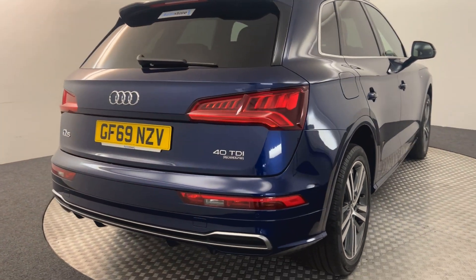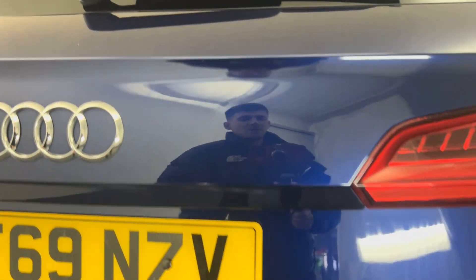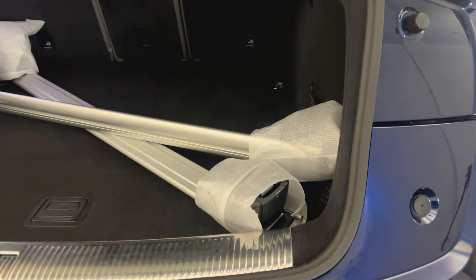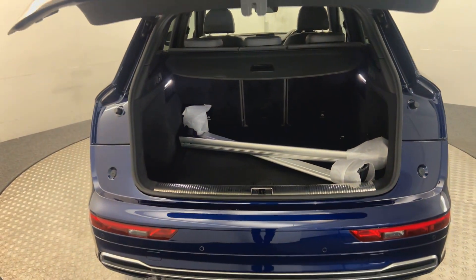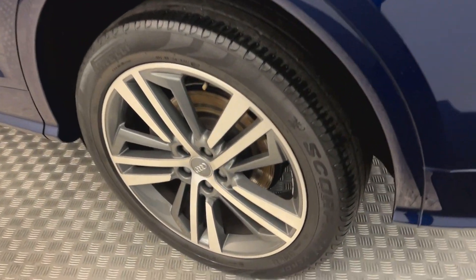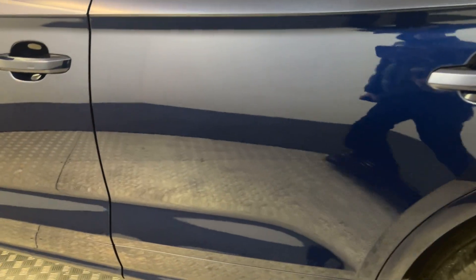If you jump around to the back, it also has reverse sensors. You have the power opening rear tailgate, and it's got a set of brand new roof bars in there as well. Coming back around this side, all the wheels are perfect.